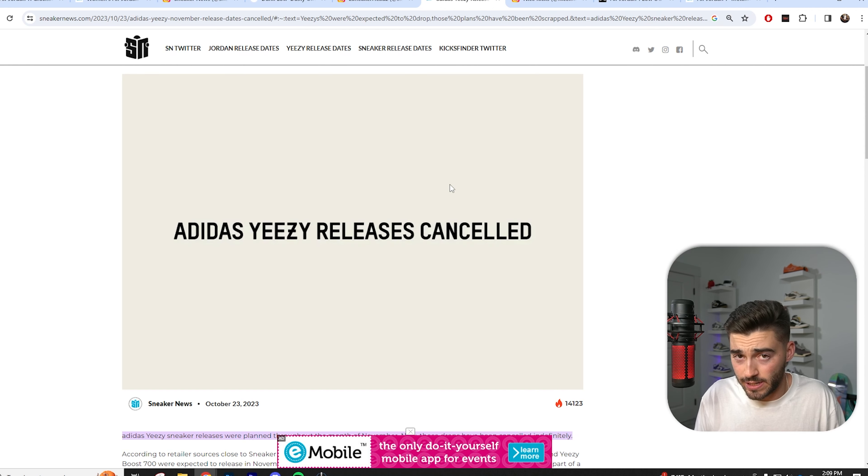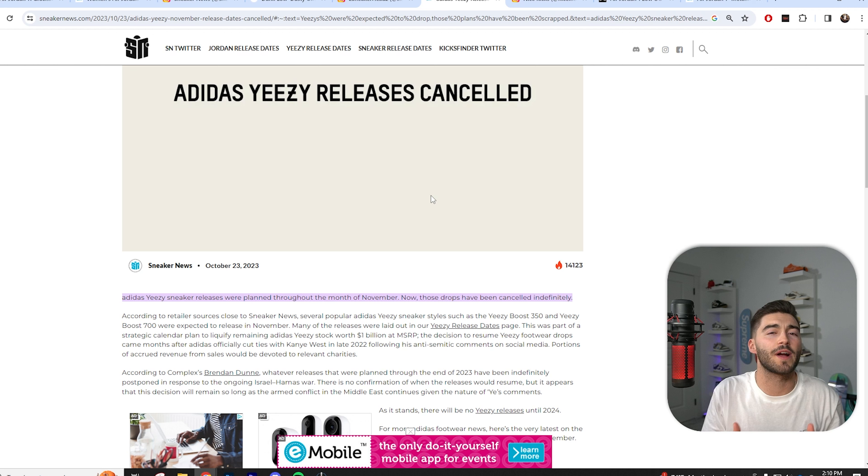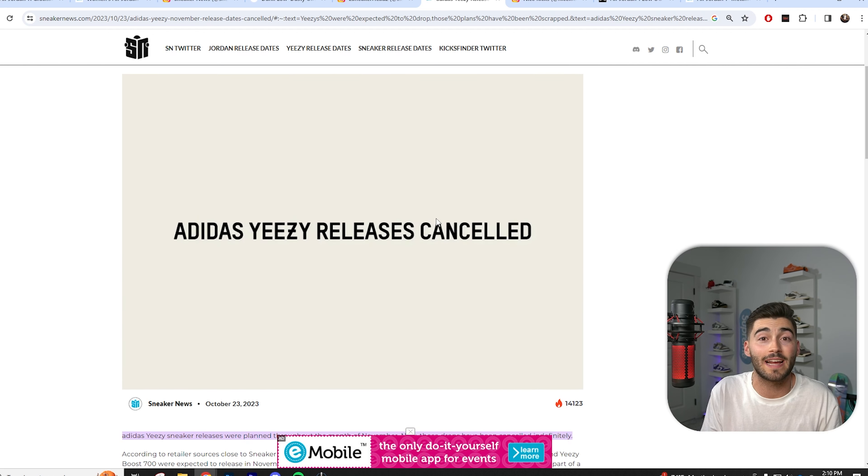Some terrible news for all of us waiting for Yeezys to return — they are stopping Yeezy production until 2024, due to the things going on over in the Middle East. According to Complex's Brendan Dunn, we will not see Yeezys until at least 2024. No one is really sure what Adidas' plans are, but unfortunately all those releases we thought were going to happen are no longer coming, and we'll hold out until next year to see if Yeezys actually return.